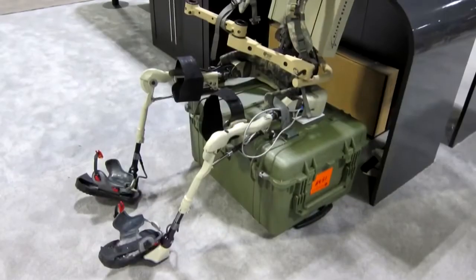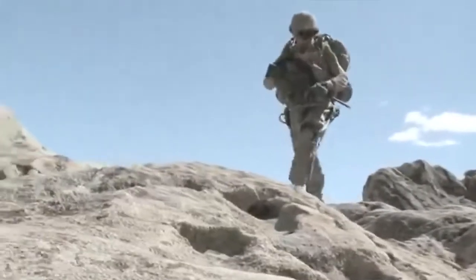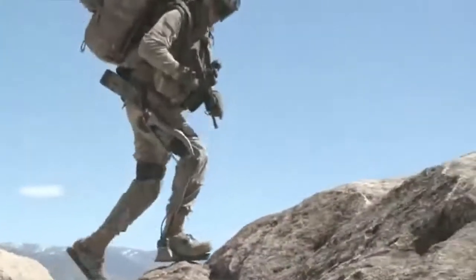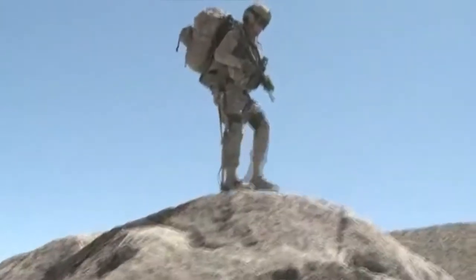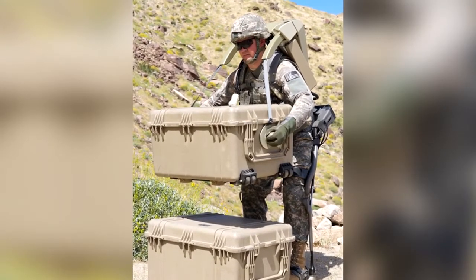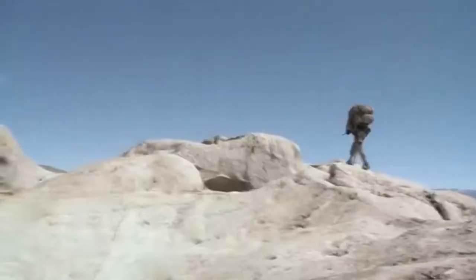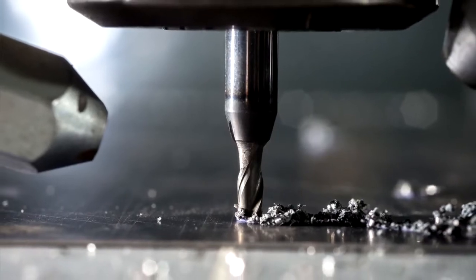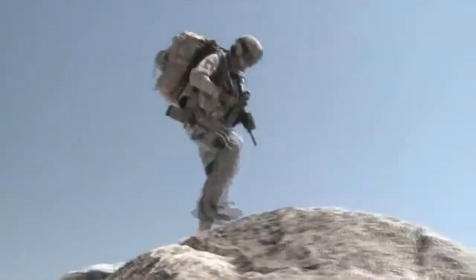The man in the suit still has to work hard, but most of the burden is directed into the ground through the HULC's shoes. HULC has been designed to be as flexible as possible, so movements are hardly restricted, which is quite important for soldiers. There is no joystick or button control. The system uses its sensors to detect movements, and a built-in microcomputer controls the exoskeleton to support the wearer.